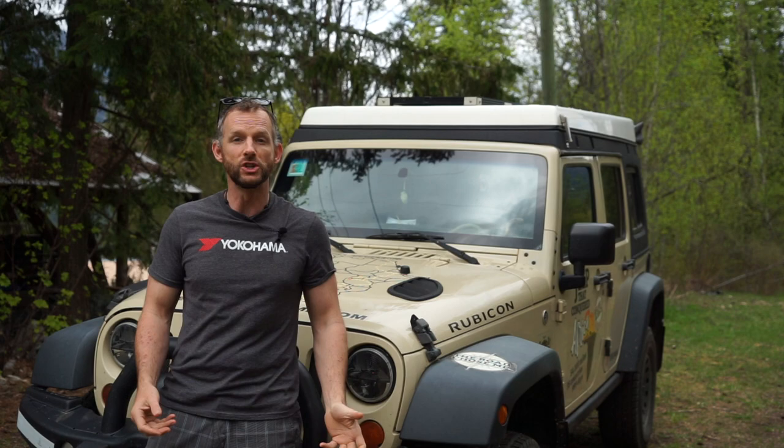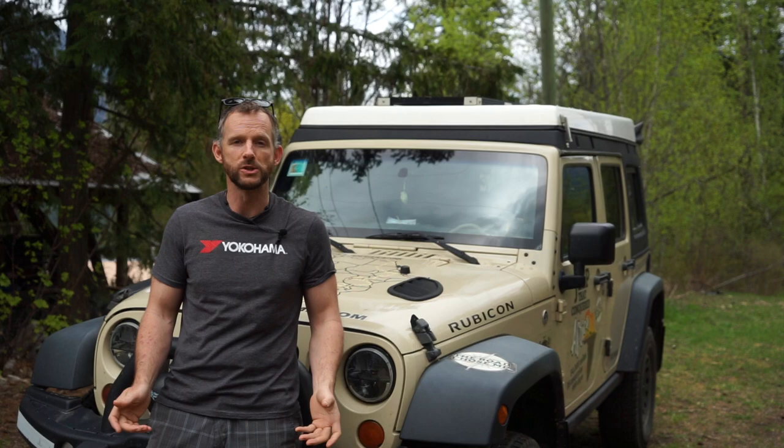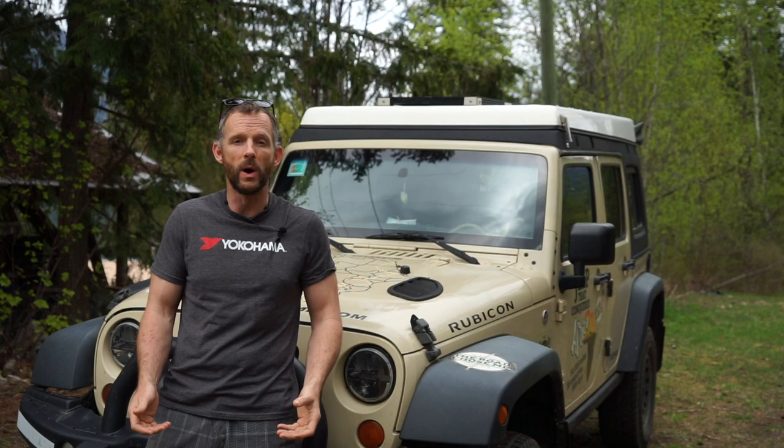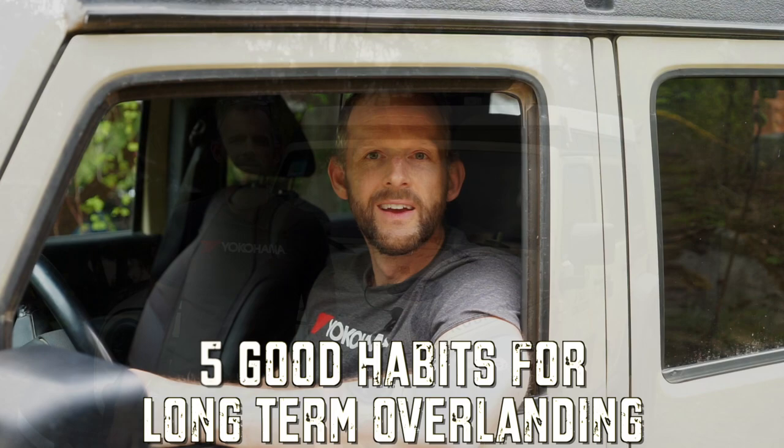My name's Dan Grek and on today's episode I'm going to run through five little tips and tricks that I've picked up along the way while driving around the world — things that I think are really good habits to get into on a day-to-day basis, to make sure your vehicle keeps running well and none of your gear disappears.